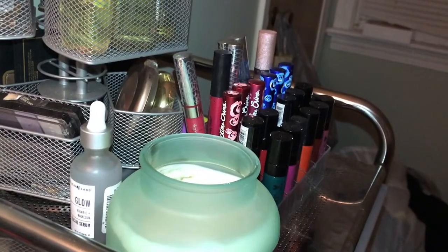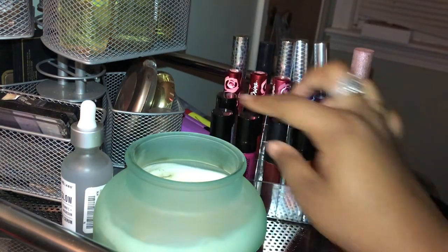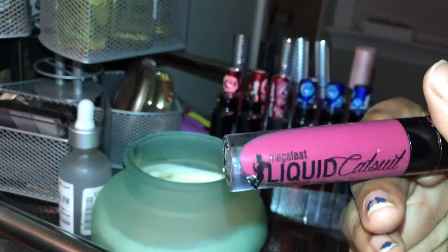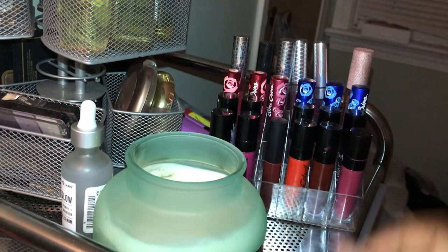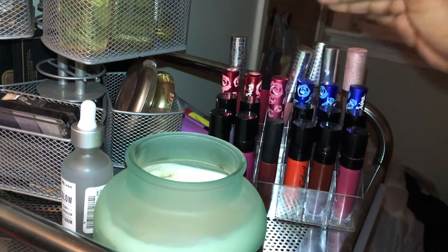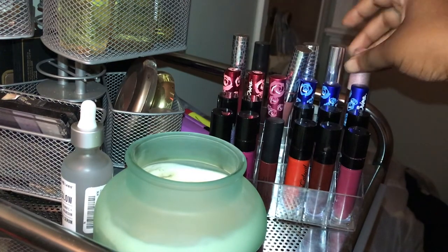Over here I have my little acrylic organizer with the rest of my liquid lipsticks. The first two rows are all Wet n Wild Velvet Matte Suede — except one. The next row is all Lime Crime. Then there's Wet n Wild, ColourPop, Anastasia, and Glowing Crime.